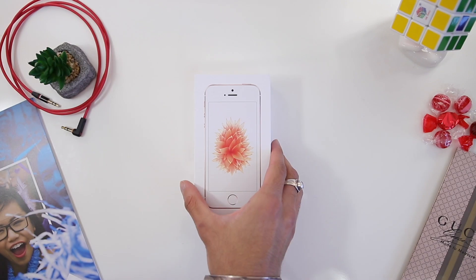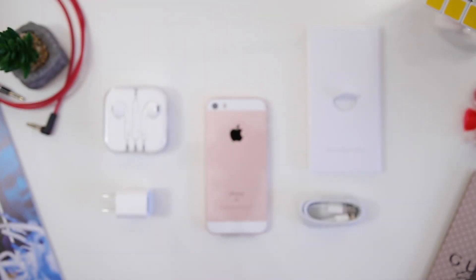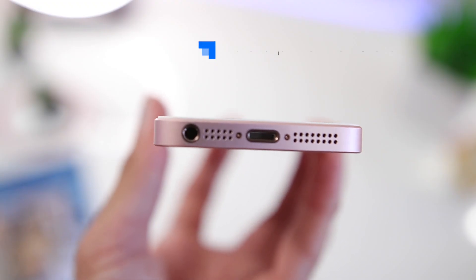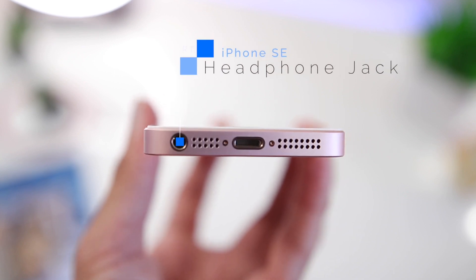Let's start with a very quick unboxing. Inside the box is the phone itself, user manual, 5W wall adapter, lightning cable, and a pair of wired headphones with a normal headphone jack — because yes, this is one of the few phones that still has a headphone jack.